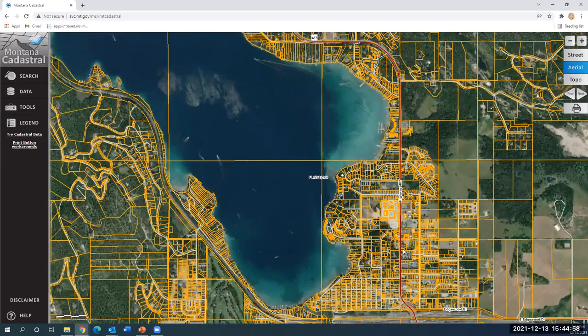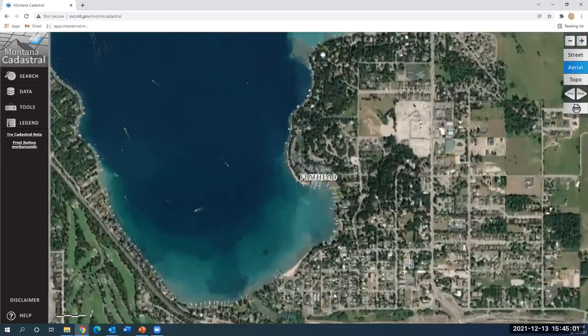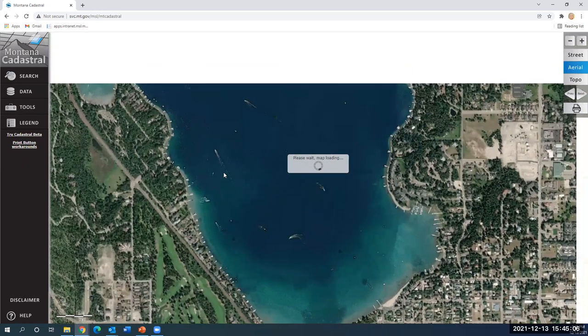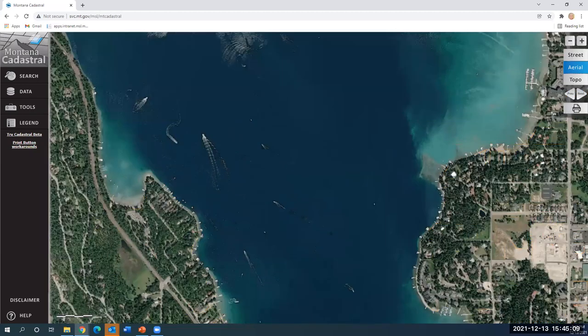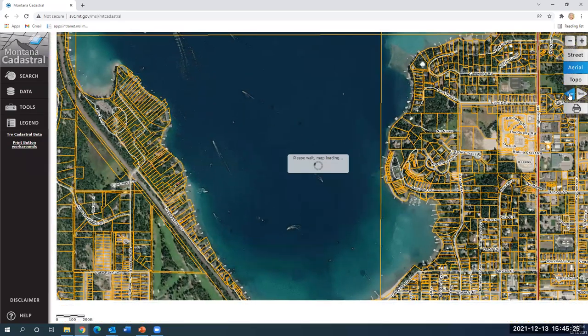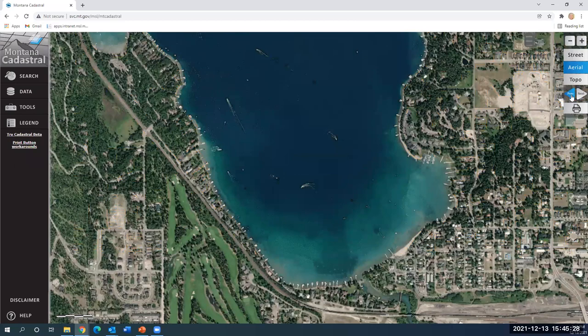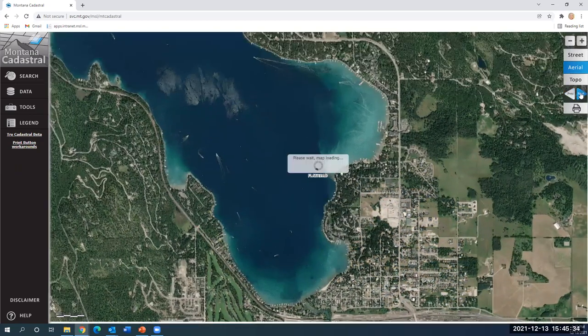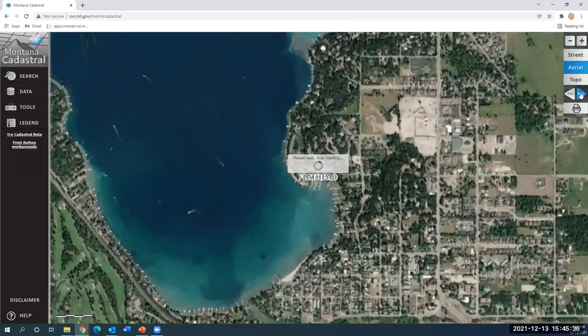I'm going to zoom into Flathead Lake. You can see a lot of folks use the cadastral just to explore the imagery, which is perfectly fine — it looks like it was a beautiful day with everyone boating out on the lake. If you're doing research and you'd like to go back and forth between your recent views, you can click the previous or next button. It just goes through the pan or zoom areas that you were at previously — a helpful tool to go back to an area if you can't remember where you were.